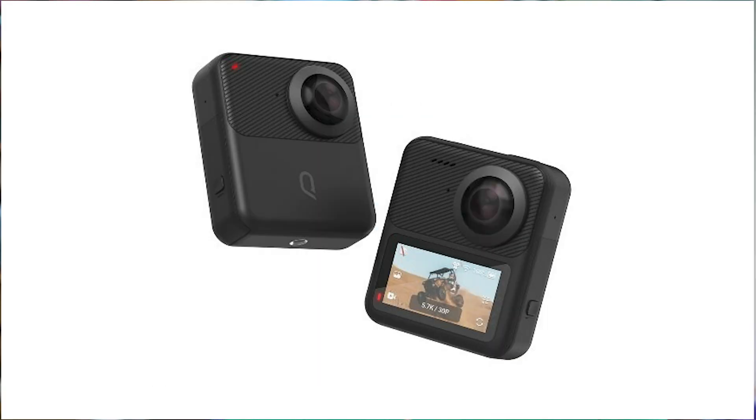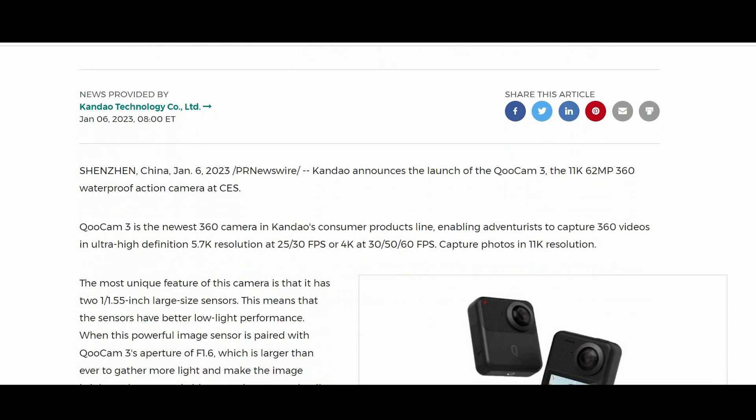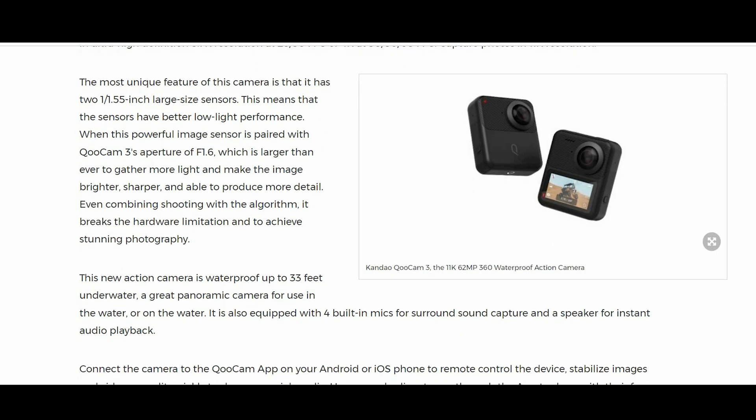The camera was first announced at the Consumer Electronics Show of 2023, and it seems to be set up to be a direct competitor to the Insta360 X3 and the GoPro Max. But can it distinguish itself, as there are a lot of similar kind of 360 cameras around right now?